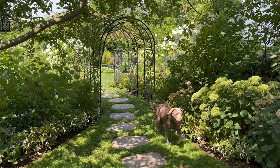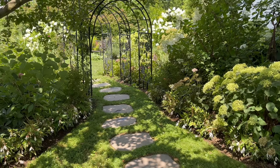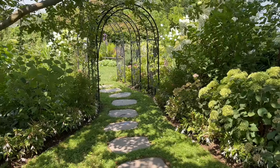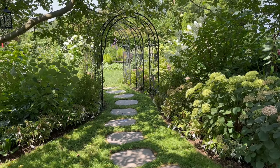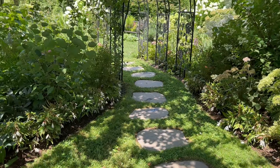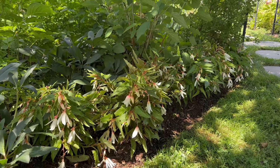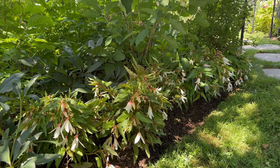I got everything planted and Grace did a great job supervising, so let me give you a quick tour. Let me know what you think about these Bossa Nova pure white begonias — I think I really like them. I had about two flats when I originally purchased them. I don't do a lot of bedding annuals because it can be so expensive, but I do like them in mass. This particular one looks a little more delicate and almost like a woodland plant, so I think it looks nice and natural over here.